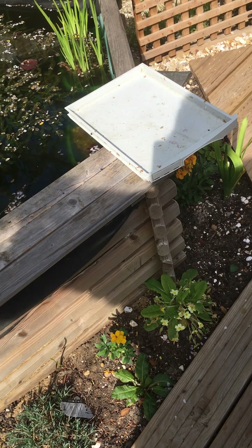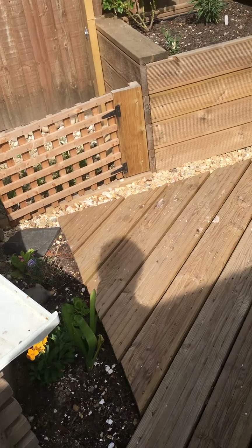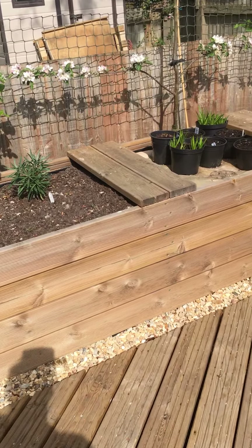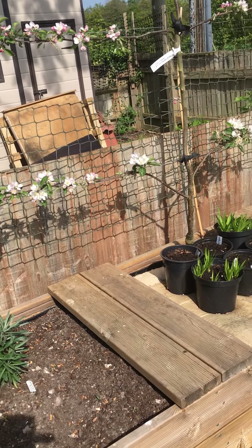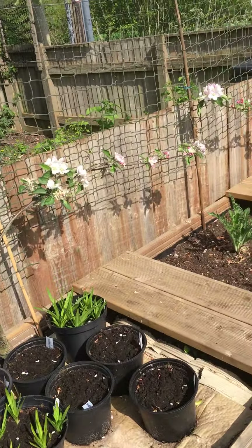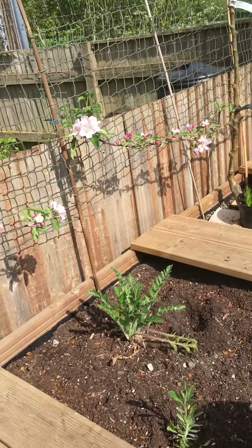Hello everyone, back in the garden again. As you can see, our lovely little tiny new apple trees are full of blossoms, so we're hoping we will get some apples later this year.